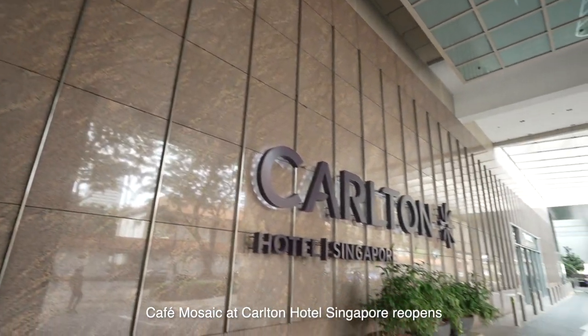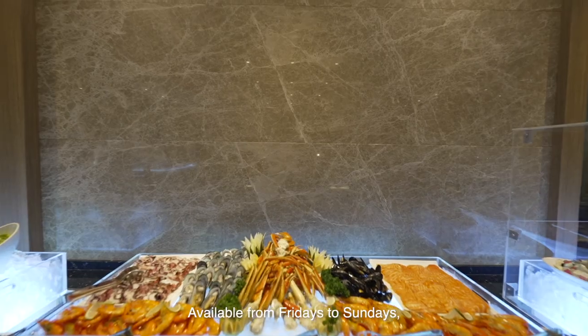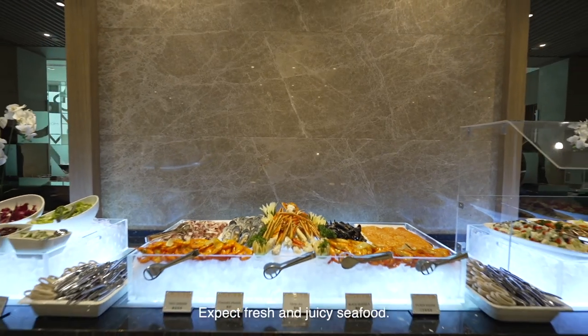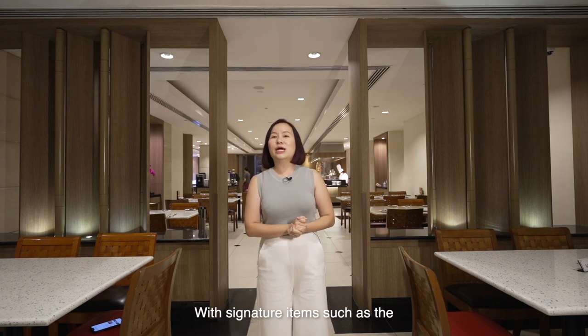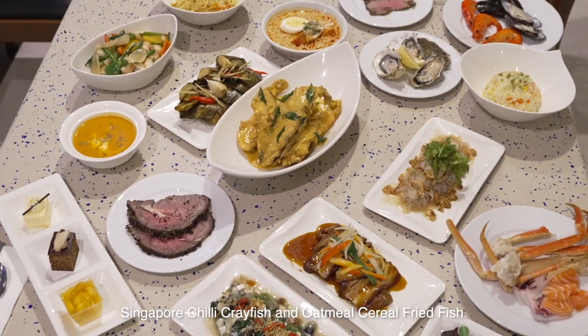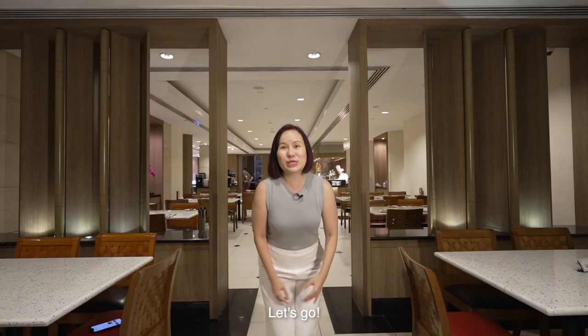Cafe Mosaic at Carlton Hotel Singapore re-opens with a brand new, truly Singapore-flavoured seafood buffet. Available from Fridays to Sundays, expect fresh and juicy seafood with signature items such as the Singapore chilli crayfish and oatmeal cereal fried fish. Are you ready? Let's go!